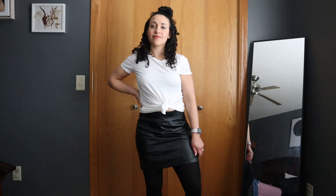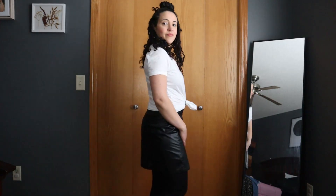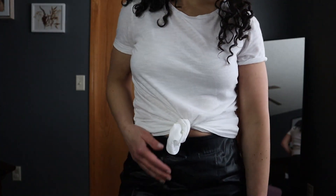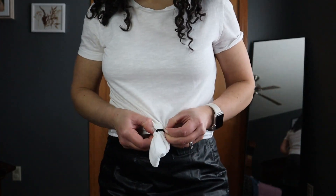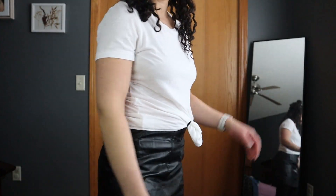The next outfit is a little bit edgier. For this I went ahead and cropped the t-shirt — you could actually do this with jeans as well — and I paired it with a pleather skirt and put on some tights. I think this is so cute and I love the color blocking. I just cropped it with a hair tie; you could tie it if you wanted to but the hair tie was just a little bit easier.